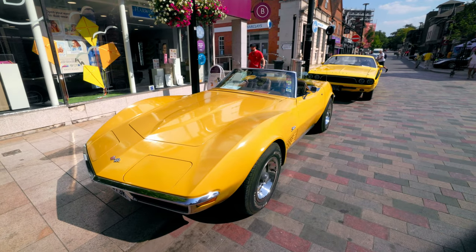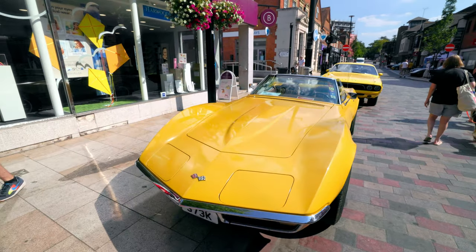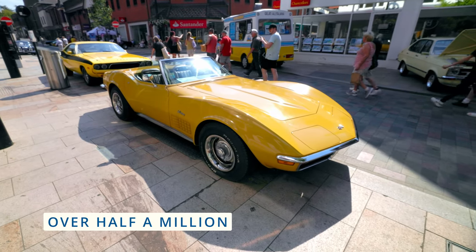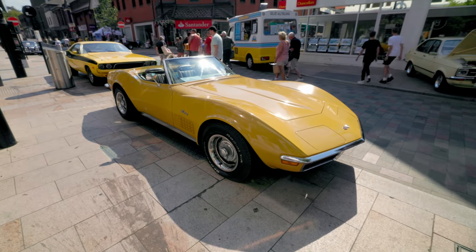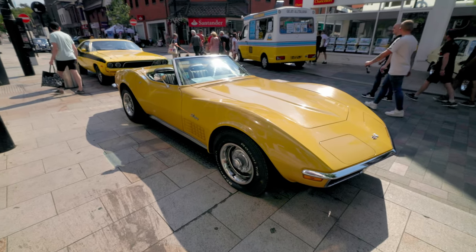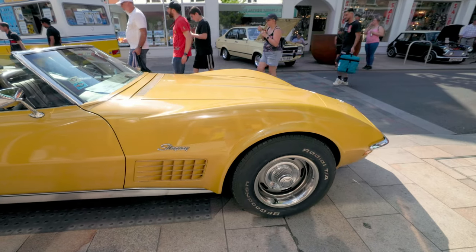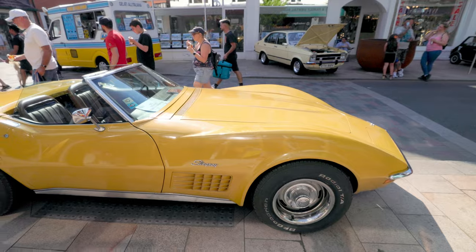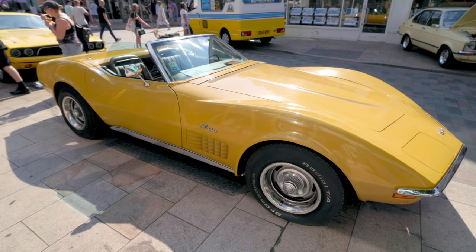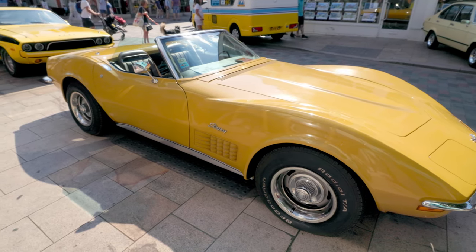The unmistakable shape of the Corvette Stingray C3. I love these things, always have done, always will do. Corvette made a shed load of these so there's still plenty available, knocking around the USA with quite a few imported to the UK as well. The length of it is just absolutely insane. They don't make them like they used to. Probably one of my top five cars just in terms of the shape — great to see one here looking cool in the UK.